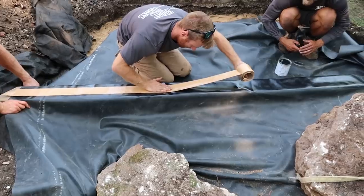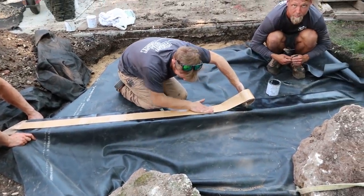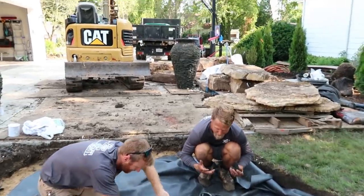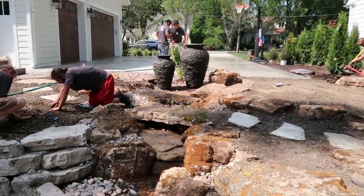If I were to say one thing I could leave you guys with, it's always put more liner than you think. And I thought I did that. A famous man once said if it looks good dry, it's definitely gonna look good wet.